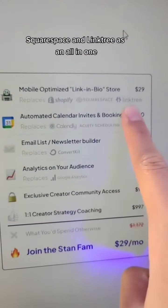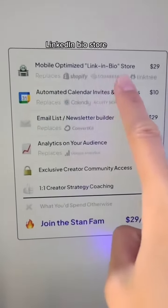The tool is called Stand Store. It basically replaces websites like Shopify, Squarespace, and Linktree as an all-in-one LinkedIn bio store.